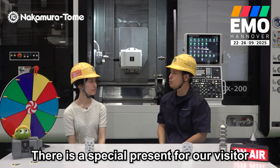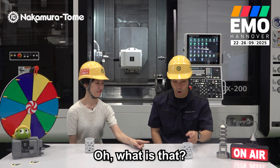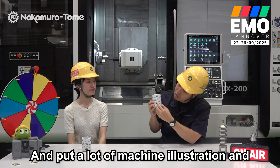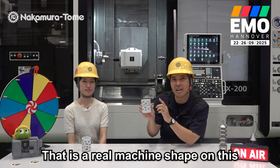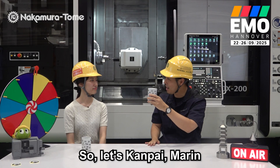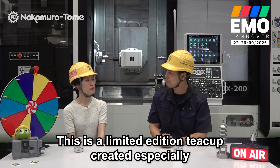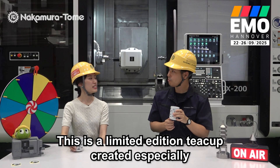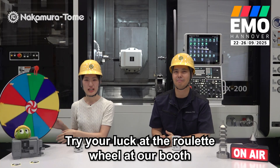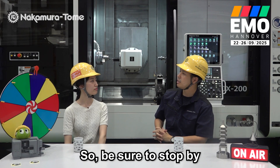I hear a nice rumor — there is a special present for our visitors at our booth. Yes, that's right. Look at this — this is a traditional Japanese teacup with machine illustrations on it. All Nakamura machines — the real machine shapes on this Japanese teacup. Let's Kanpai! Cheers! This is a limited edition teacup created especially for EMO 2025. Try your luck at the roulette field at our booth. We will have other gifts too, so be sure to stop by!